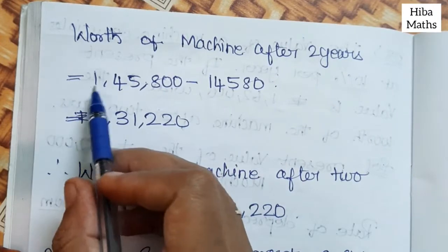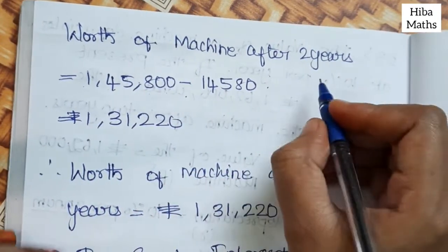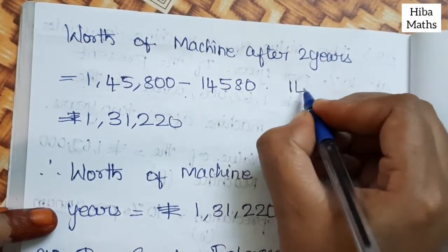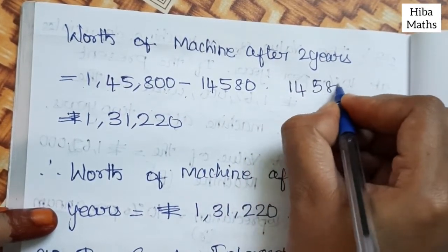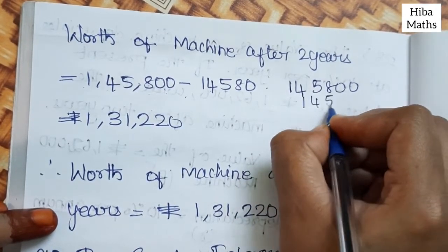The worth of the machine after 2 years is calculated as: 1,45,800 − 14,580.